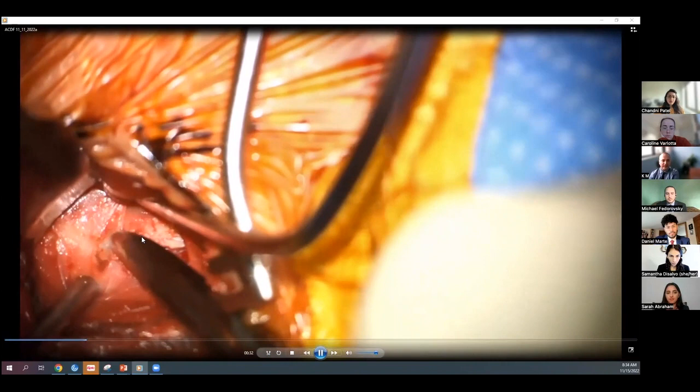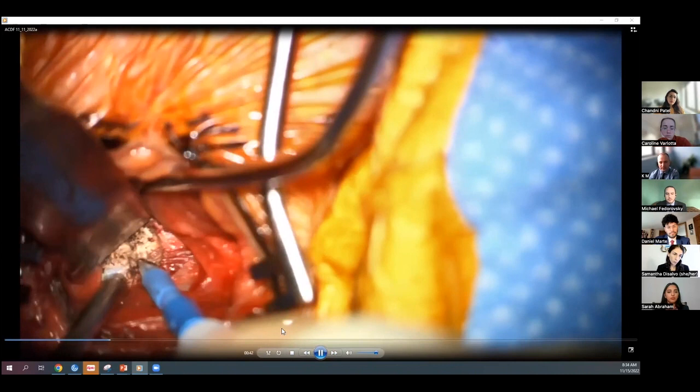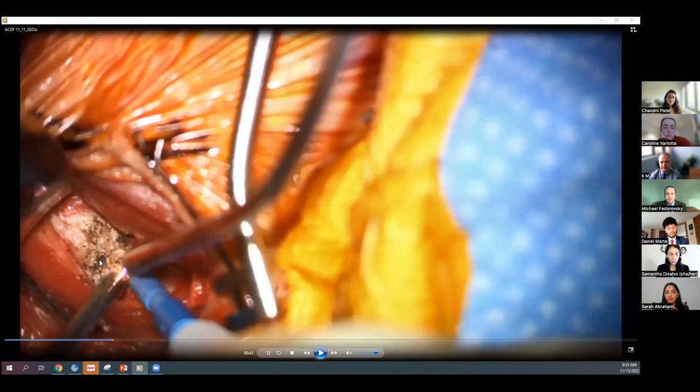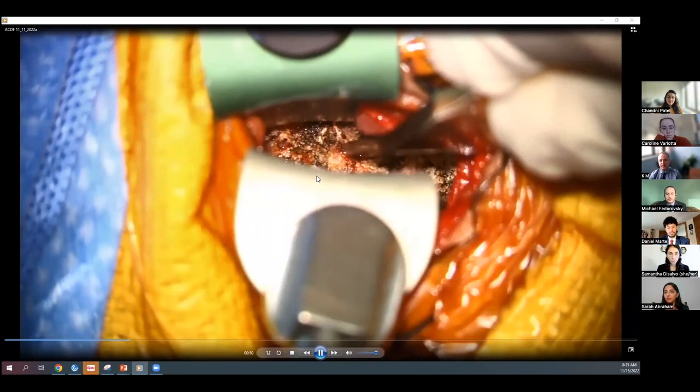We use scissors to cut through the prevertebral fascia. Key anatomy in this region: the longus coli muscle is visible, with the sympathetic chain running along its anterolateral aspect — care must be taken to avoid injuring it, as this can cause Horner's syndrome. The carotid artery is here, requiring great care. The esophagus is slightly more medial. Deep within the spine, the vertebral artery must also be tracked. There are many critical structures in very close proximity to our working area.